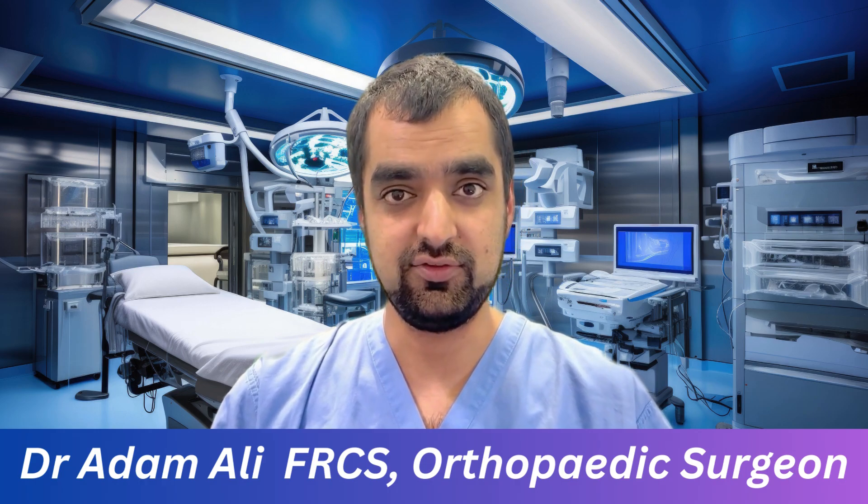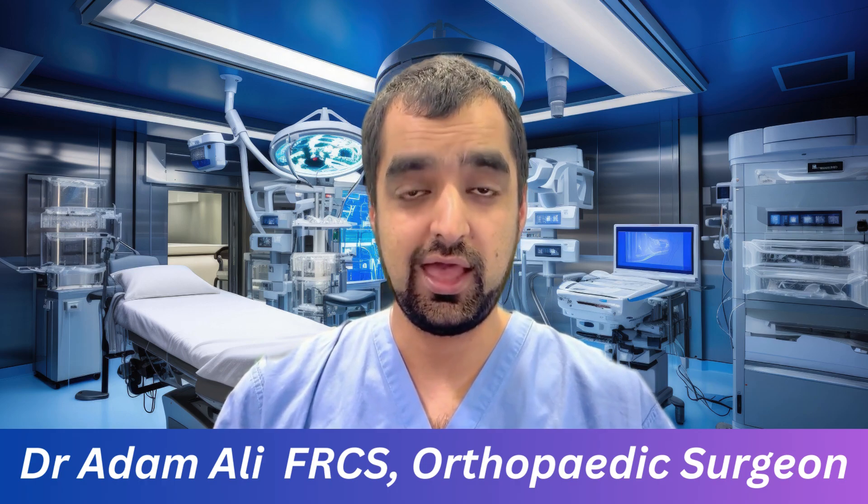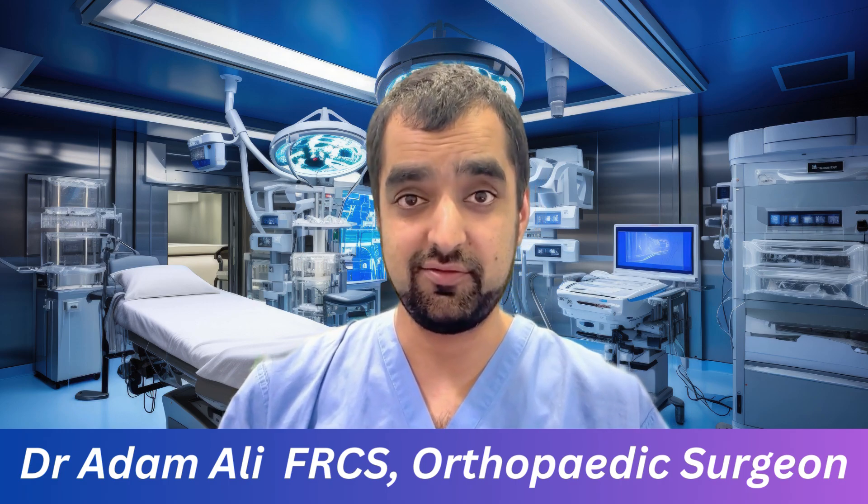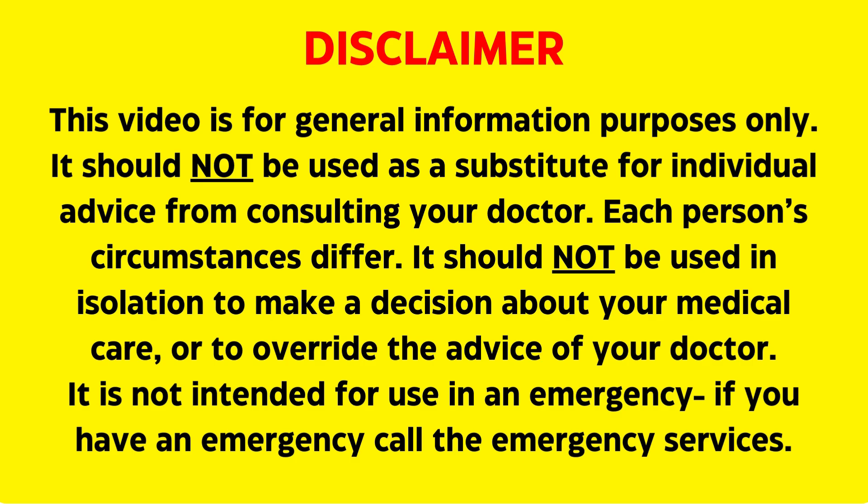I'll run through what these injections are, how they work, how effective they are, and some of the studies comparing them which you might find surprising. As always, this video is for information purposes only and you should speak to your doctor before making any decisions about your care.